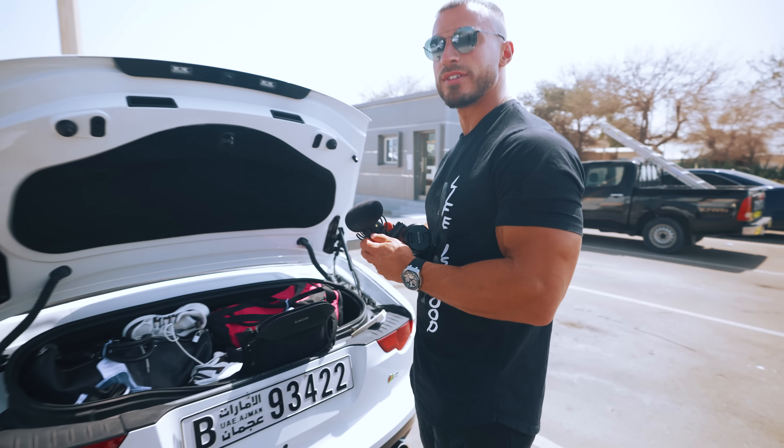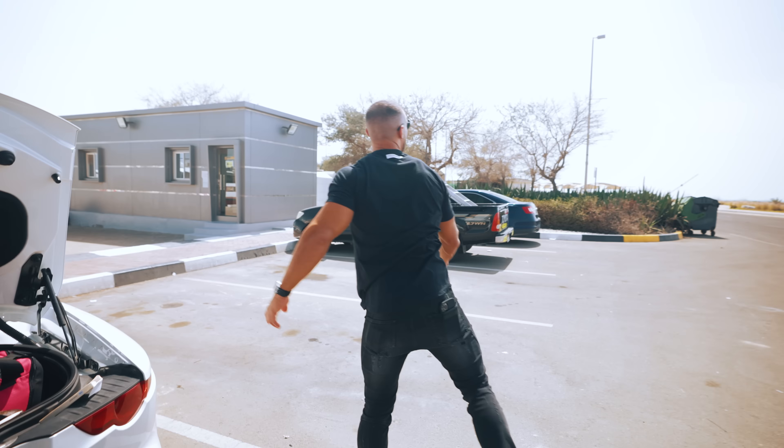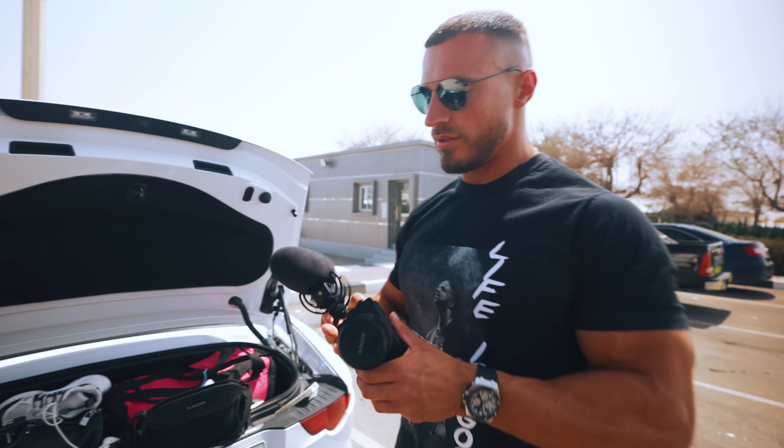This is why I hate doing my own vlogging — cameras are annoying, this is why you need me. So we've got back onto the mainland now, we're going to go to Abu Dhabi city.